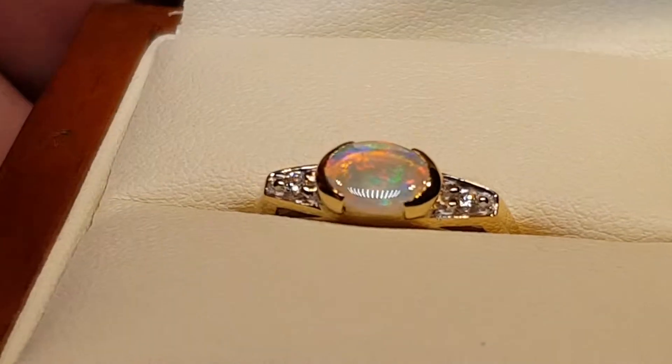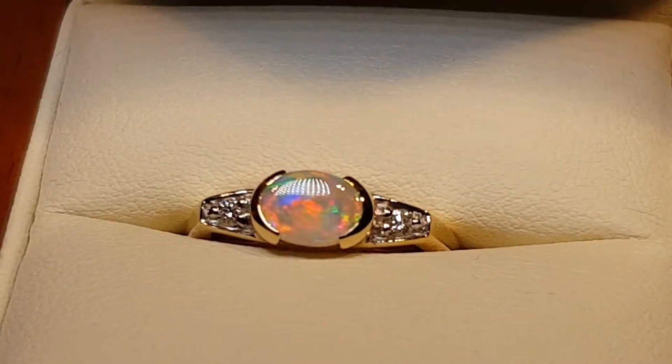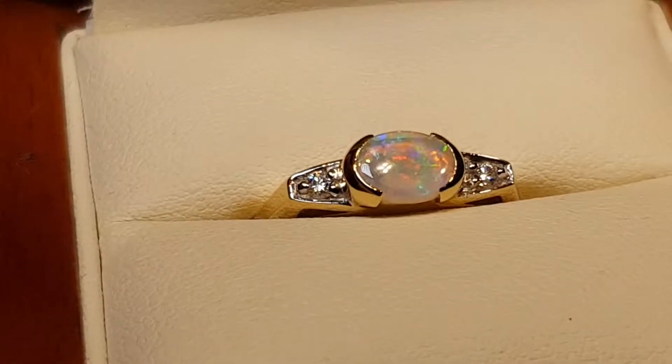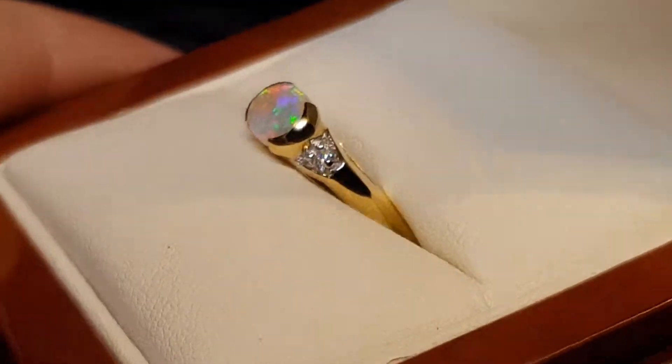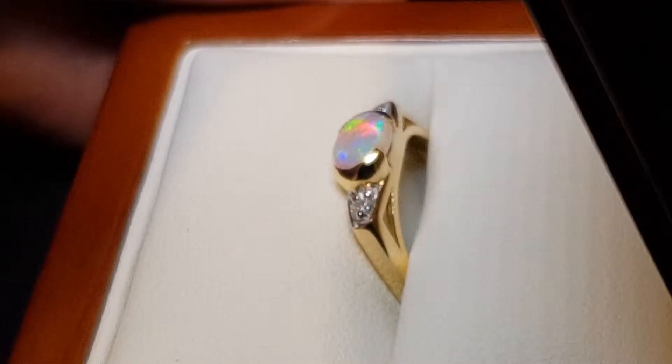Some natural diamonds just on the side there, sparkling. Nice and strong, nice and secured opal.